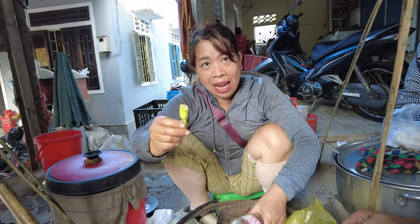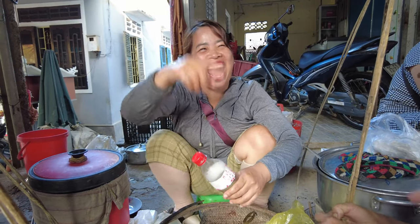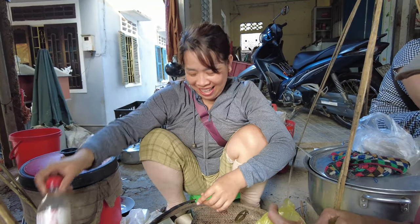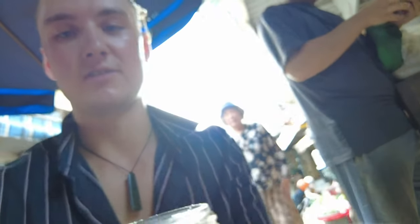Chili - yeah, spicy. Yes. So it's some kind of... vinegar? Let's see. Fish oil. Fish sauce, I think. Okay, we're ready.